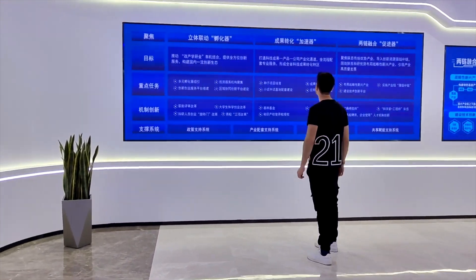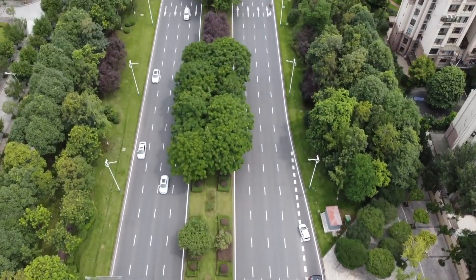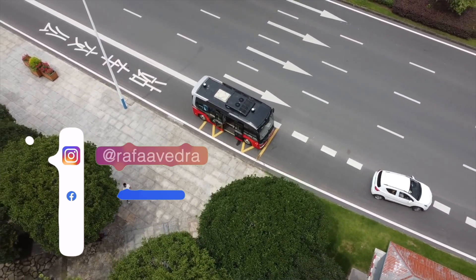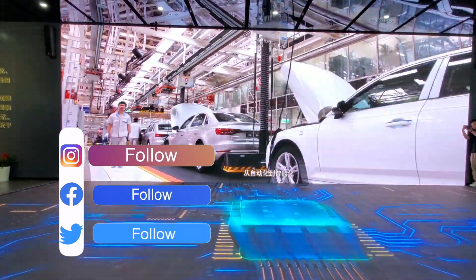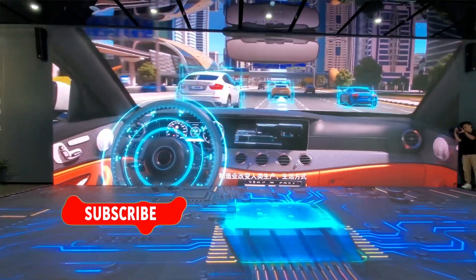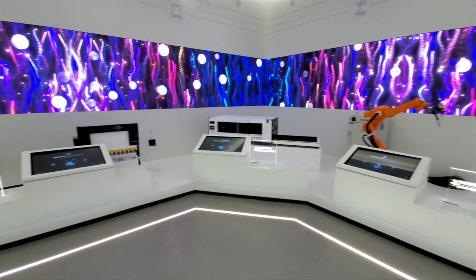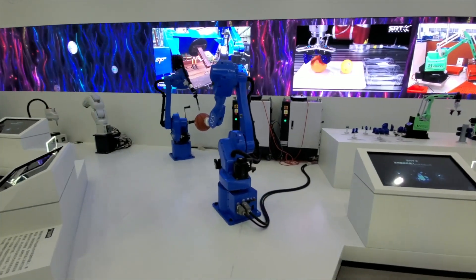I'm going to be wandering around nice and beautiful places here in China and documenting about it. I will also be Instagramming my day-to-day and making trips in this awesome country. Feel free to follow me and leave your comments and impressions about life in China — I'll leave the link in the description below. Remember to like the video, subscribe to my channel, and hit the bell button so you don't miss any of my follow-up stories. If you think someone else might be interested in this kind of video, please consider sharing. My name is Rafael, thanks for watching, and stay safe until next time.